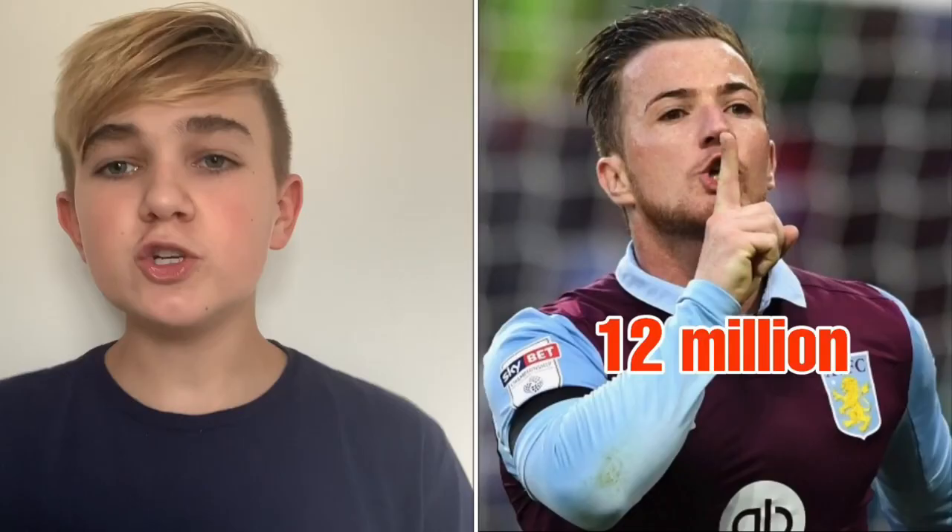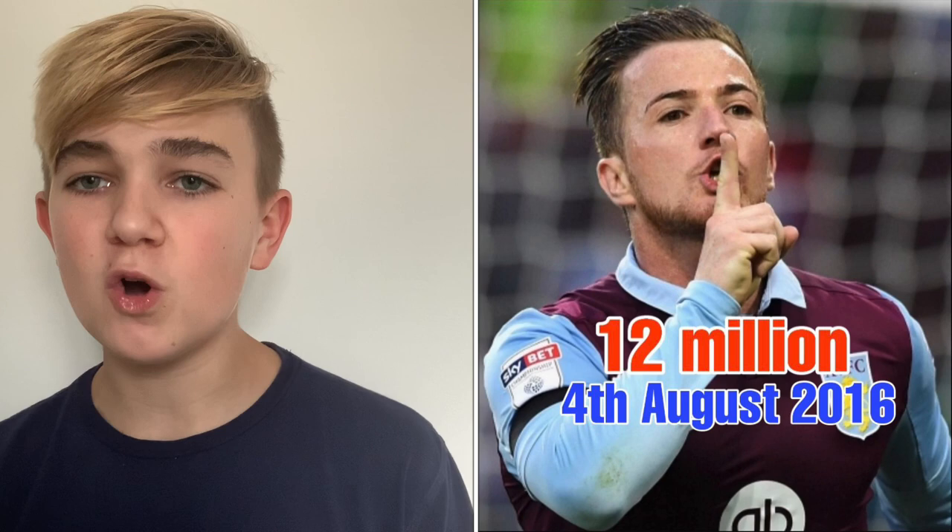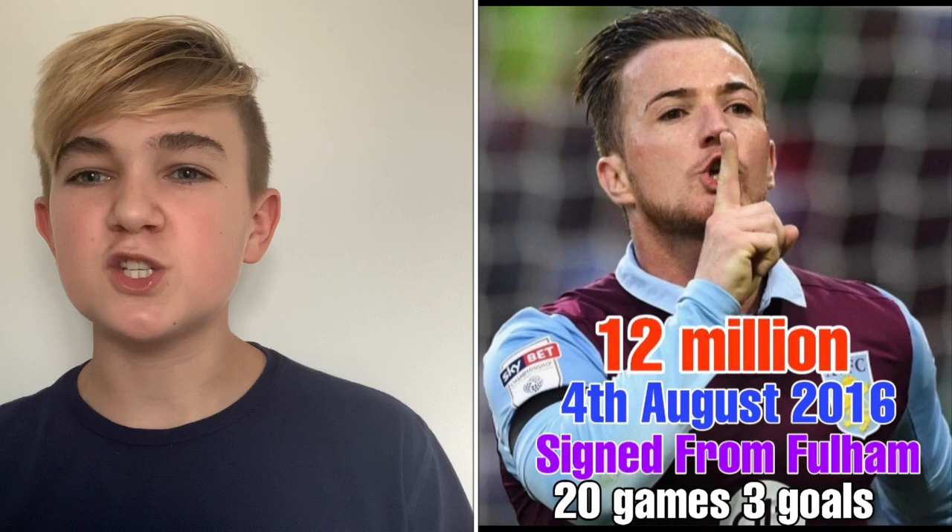The next most expensive player is Ross McCormack, who signed for £12 million on the 4th of August 2016 from Fulham. He scored three goals in 20 games for Villa. The season before signing, he played 45 games for Fulham and scored 18 goals — roughly one every two games, which is a very good ratio. Early in his Villa career, there was a famous incident: his car broke down near the training ground in Bodymoor Heath.